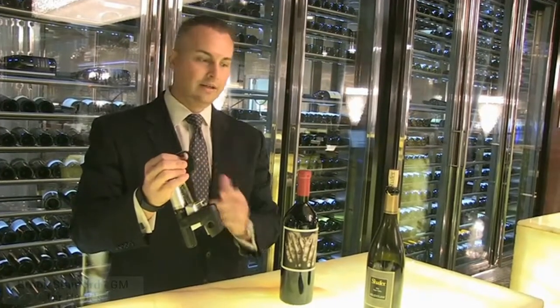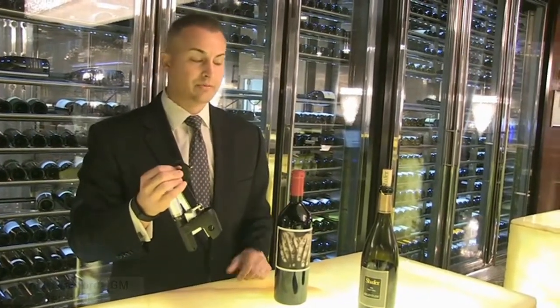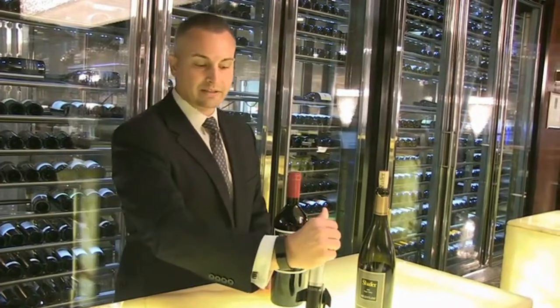Using this needle, we're able to provide very high-end wines by the glass to our guests.